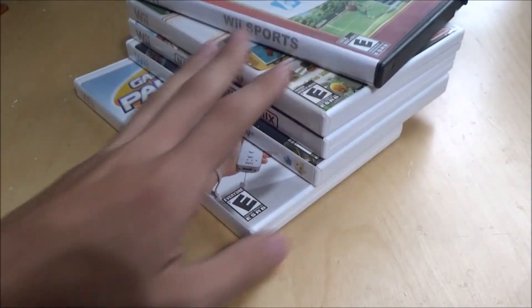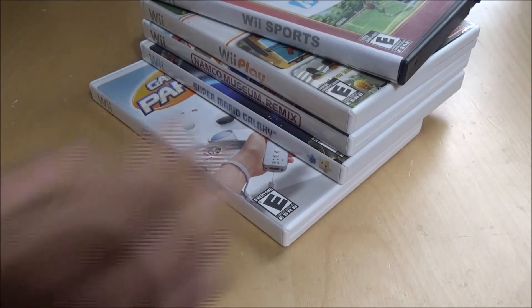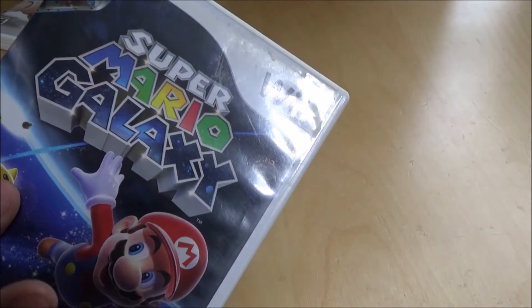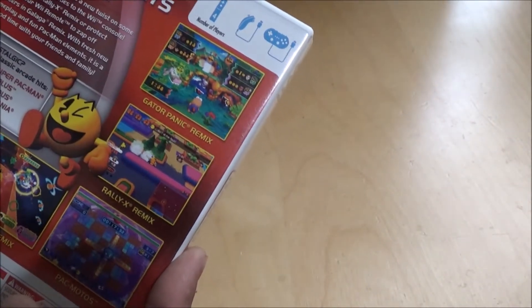Moving on to the last Nintendo console — the Wii. I've got quite a few games in cases and some just in CD covers. Starting off I've got Game Party. Whenever I was using my Wii most often I'd be playing with friends, so this gave more options. Super Mario Galaxy — I played almost all the way through when I first owned the Wii; I haven't played the second one. Namco Museum Remix — I think I bought it because it was a good value with 14 games.